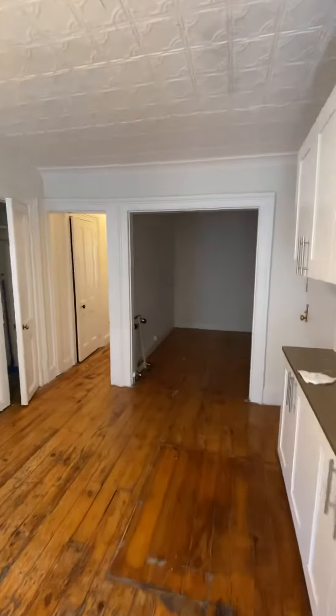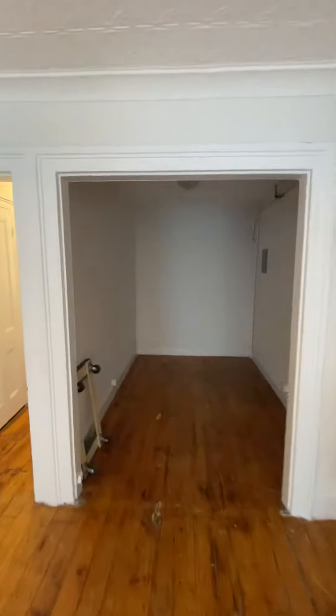Bedroom number one with window. Plenty of counter space. This is a den or a dining room.